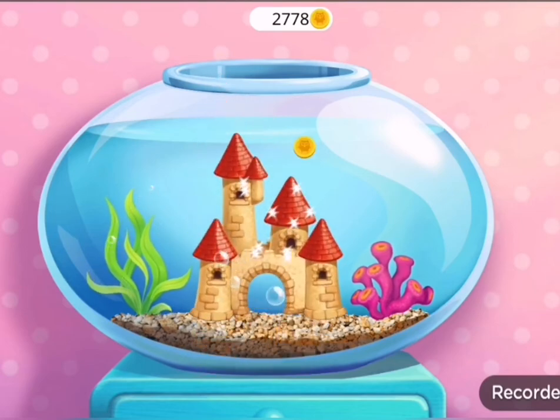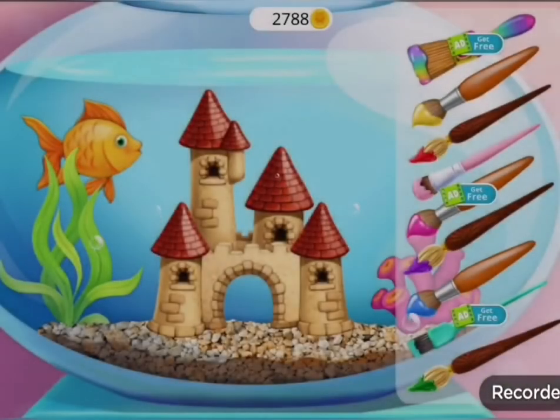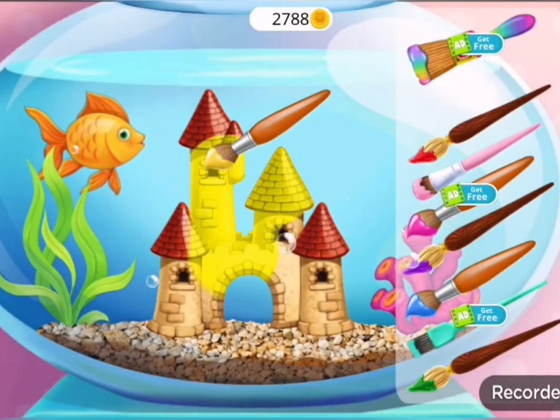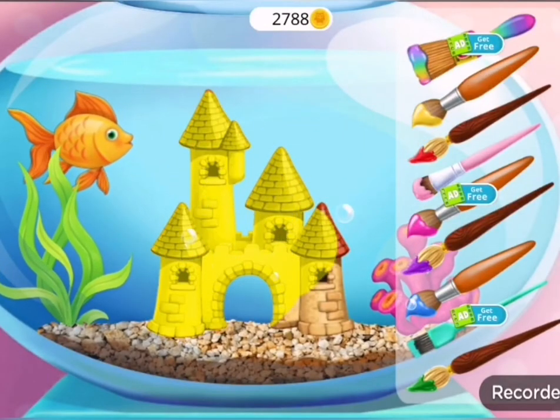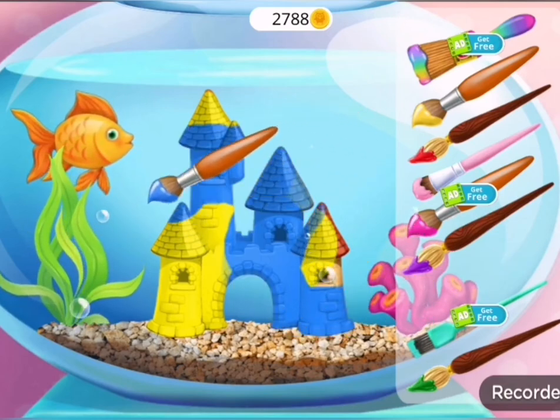My fish would love to have a castle. Awesome! Let's color it.